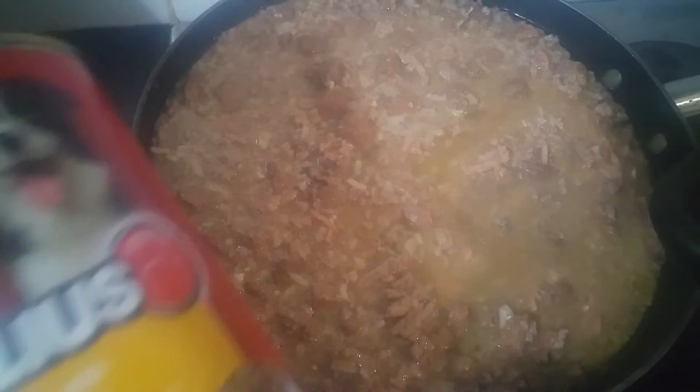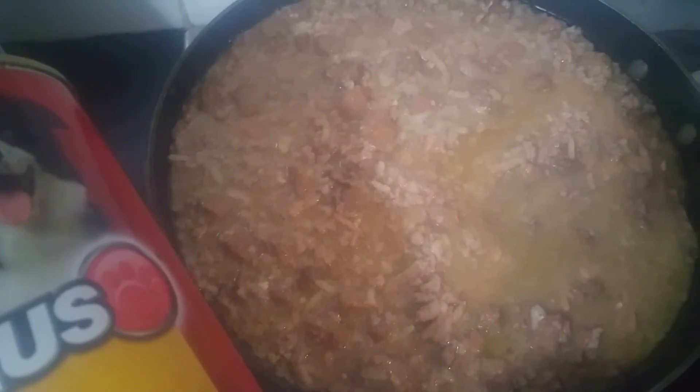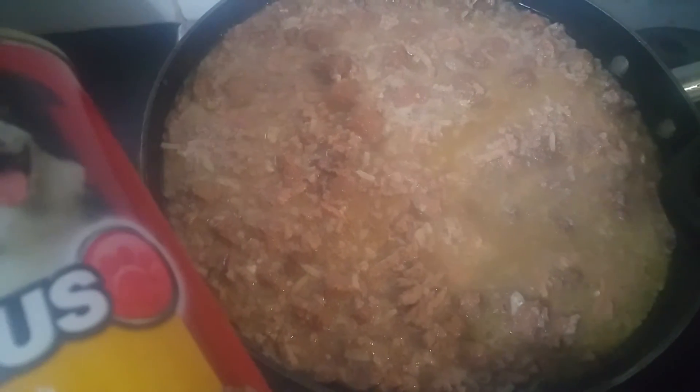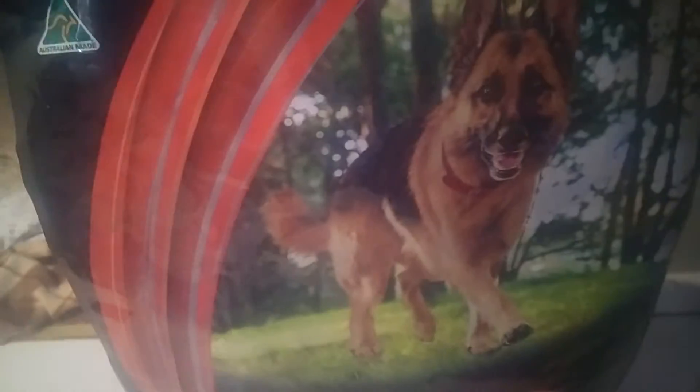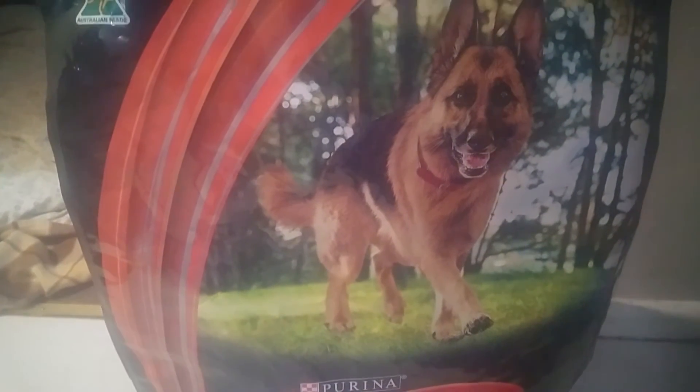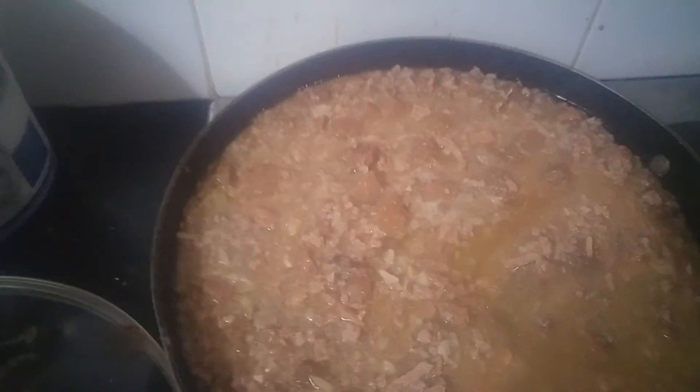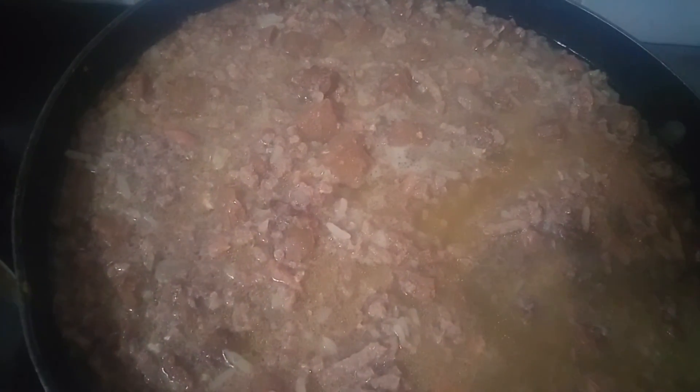So this is a two-night meal. He'll eat that with about 300 grams of large breed dry dog food. Look, he's really trying to tell me he's hungry — he's been exercising a lot today. That will be two meals just with that in there, and I'll store half of this in the fridge and add the dry dog food with it after I heat it up again tomorrow.